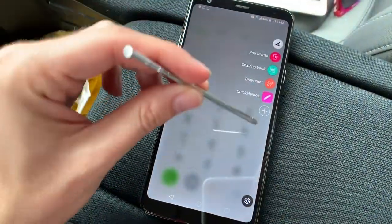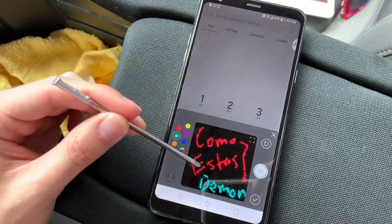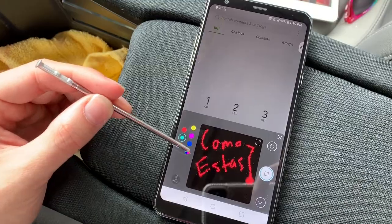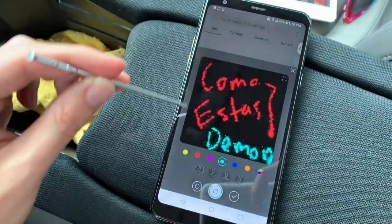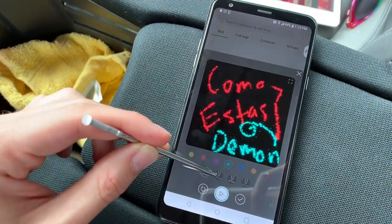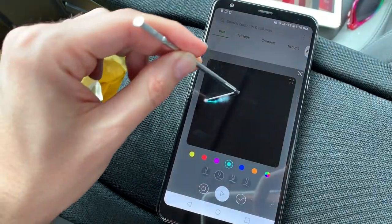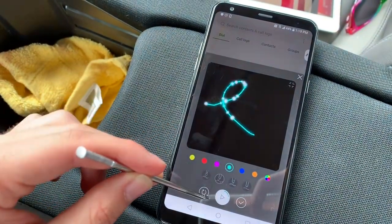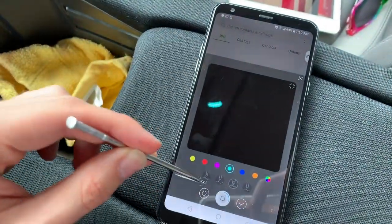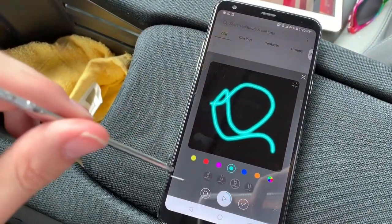Once you take the stylus out, these beautiful options pop up. You have the draw chat, which means you could draw a little chat and send it to someone or play it back — it comes up like that. You can open it up and it'll give you a nice visual effect. You can even change the types of effects. You want something bright and holographic? Click play and it'll play for you. That is some cool stuff right there.